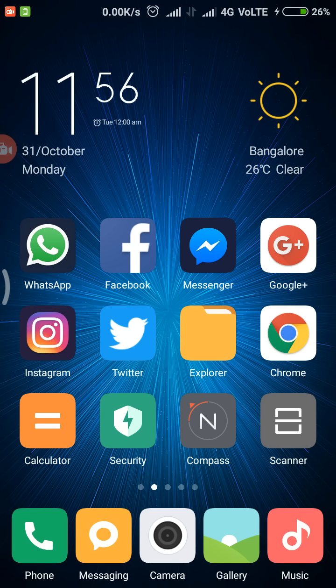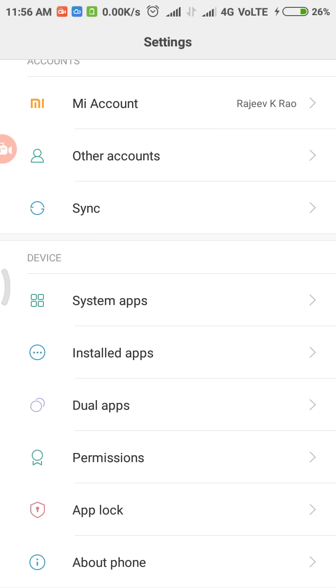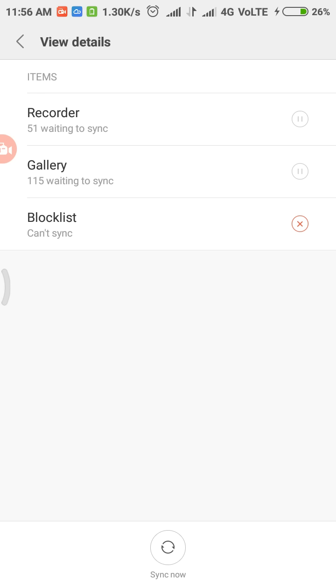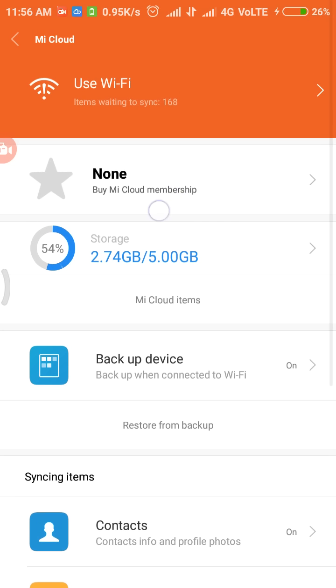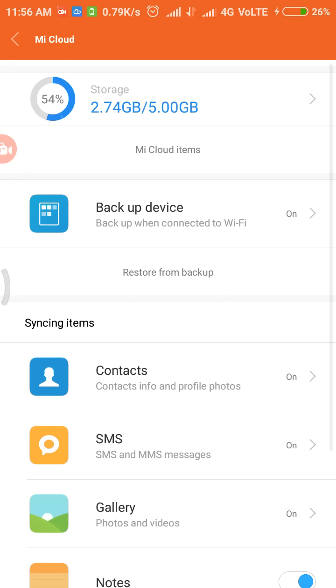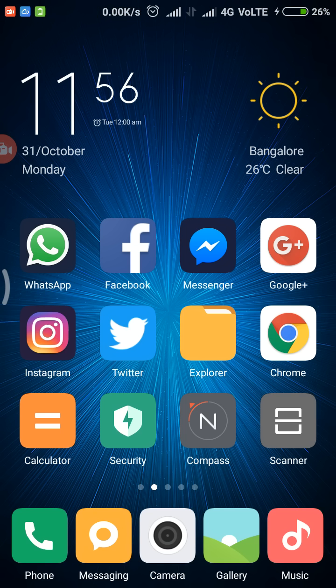The first hidden feature is the new UI of Mi Cloud. When you go to Mi Cloud — which is a system app — in the Mi Cloud settings, there is a new UI. It shows 'Use Wi-Fi to complete this sync' and options to buy a Mi Cloud membership. Other things remain the same as in MIUI 7.